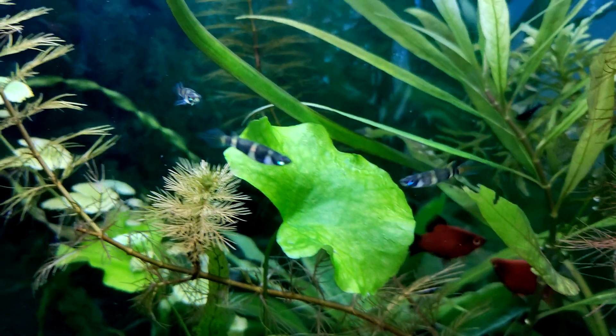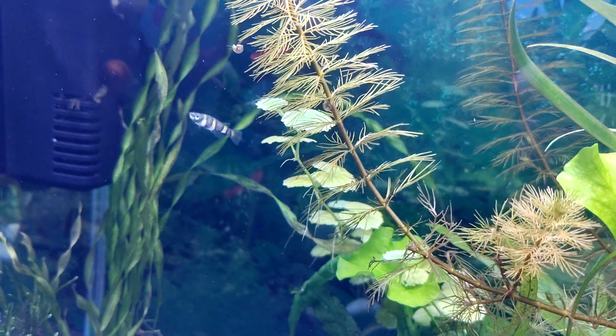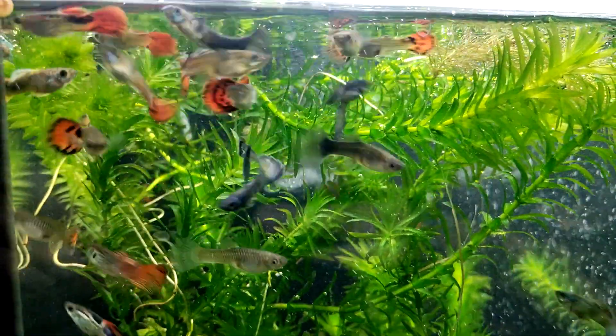Guppy fish are popular pets and make a great addition to the home aquarium. Males and females reproduce quickly after mating, although many parents have been known to eat their cubs. You can tell a male and female apart fairly easily when they are at least one week old. Sex can be determined by examining the body shape, fins, and coloration of the fish.